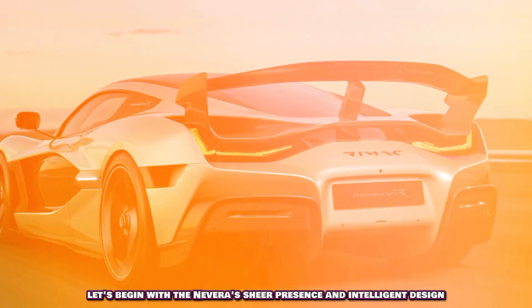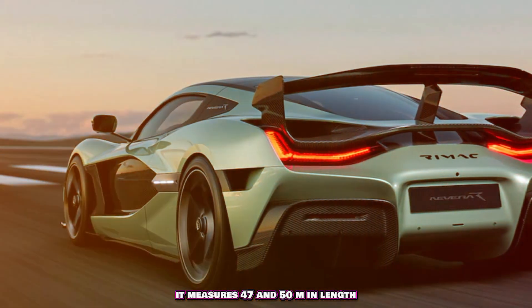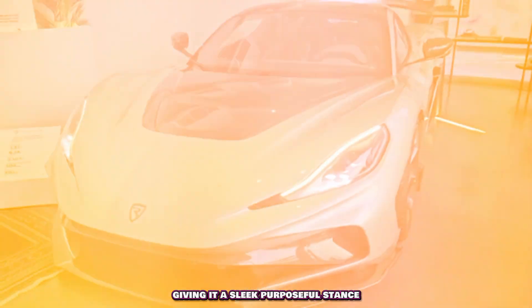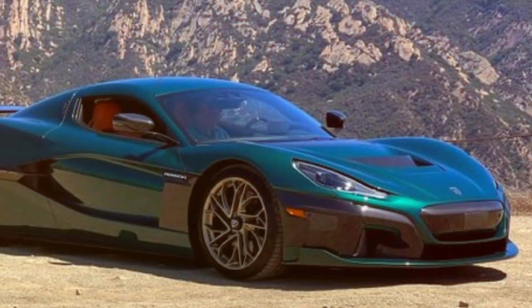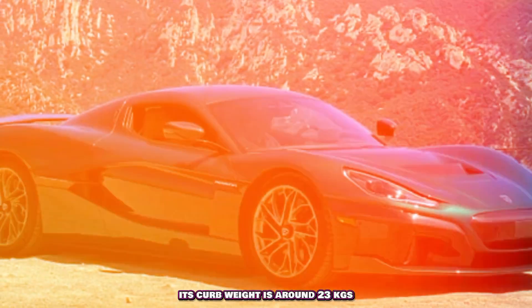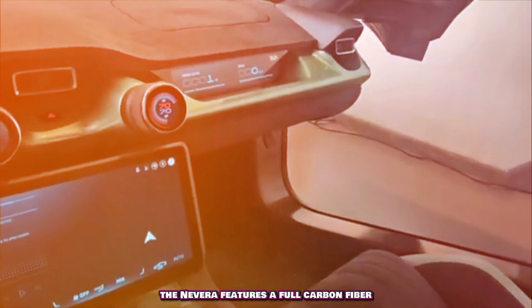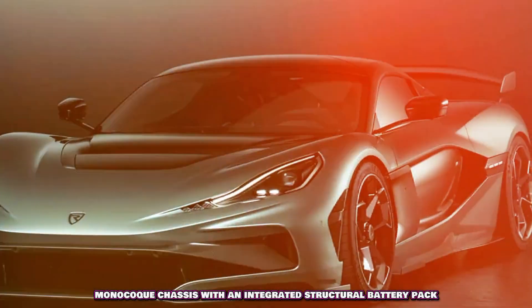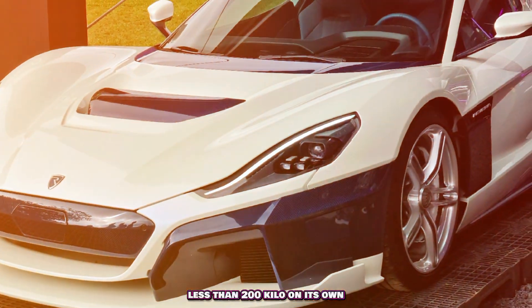Let's begin with the Nevera's sheer presence and intelligent design. It measures 47.50 meter in length, 19.86 and wide, and a mere 1,208 mm tall, giving it a sleek, purposeful stance. Despite being an electric hypercar packed with batteries, its curb weight is around 2,300 kilos, which Rimac has meticulously managed through extensive use of lightweight materials. The Nevera features a full carbon fiber monocoque chassis with an integrated structural battery pack, creating an incredibly stiff and safe structure that weighs less than 200 kilo on its own.